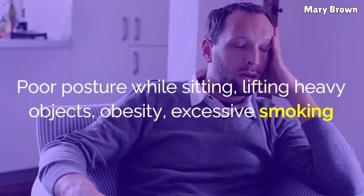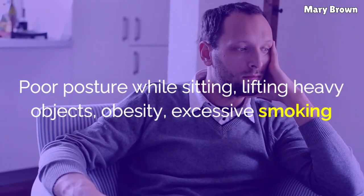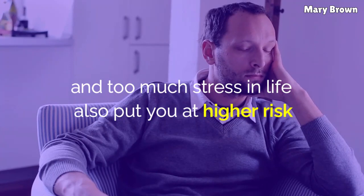Poor posture while sitting, lifting heavy objects, obesity, excessive smoking, and too much stress in life also put you at high risk.